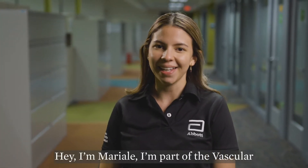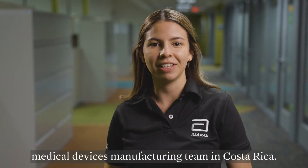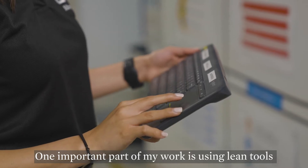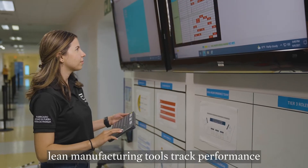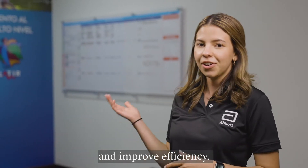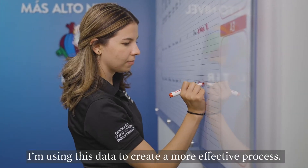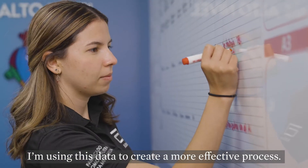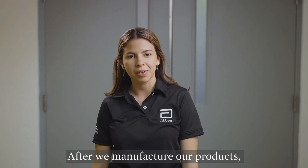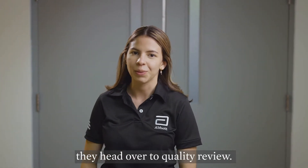Hey, I'm Mariale. I'm part of the vascular medical devices manufacturing team in Costa Rica. One important part of my work is using lean manufacturing tools to track performance and improve efficiency. Here I'm reviewing our production rate metrics and using this data to create a more effective process. After we manufacture our products, they head over to quality review.